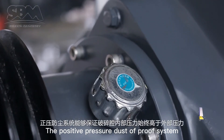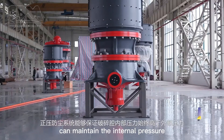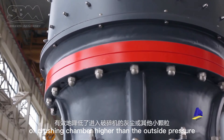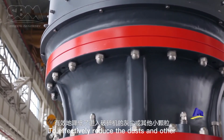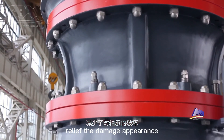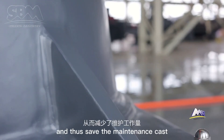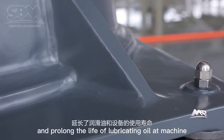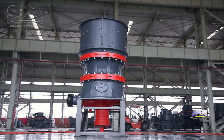The positive pressure dust-prevention system can maintain the internal pressure of the crushing chamber higher than the outside pressure to effectively reduce dust and other small particles entering the crusher, relieving wear and thus saving maintenance cost and prolonging the life of lubricating oil and machine.